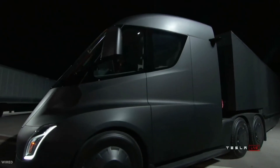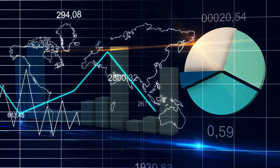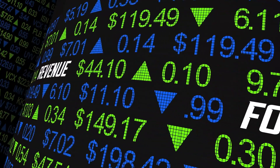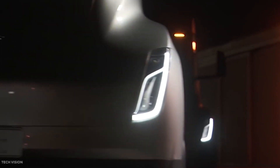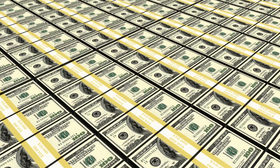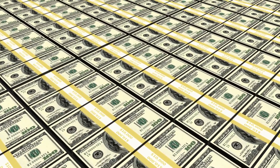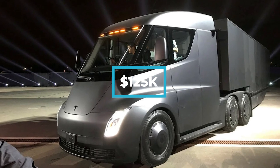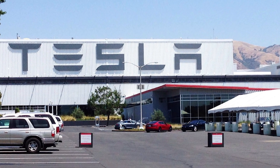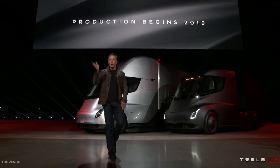The success of the Tesla Semi is naturally tied to the success of the e-truck market itself. Though many forecasts for the market suggest a strong growth curve, what is it that would drive that? Several key factors play into this. At $150,000 to $180,000, initial buy-in for the Tesla Semi is higher than that of traditional diesel trucks at $125,000. However, one of Tesla's main selling points for their e-truck is the demonstrably lower operating costs.